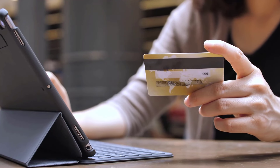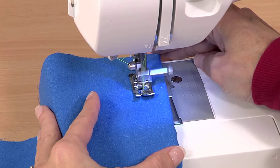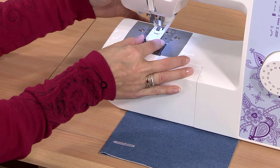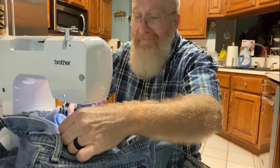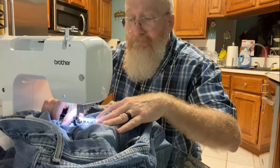The link to buy this sewing machine is available in the description. The Brother XM2701 sewing machine allows you to start sewing right away with its easy-to-use features. It is perfect for beginners and also works for more advanced sewers who are looking for a great portable machine.